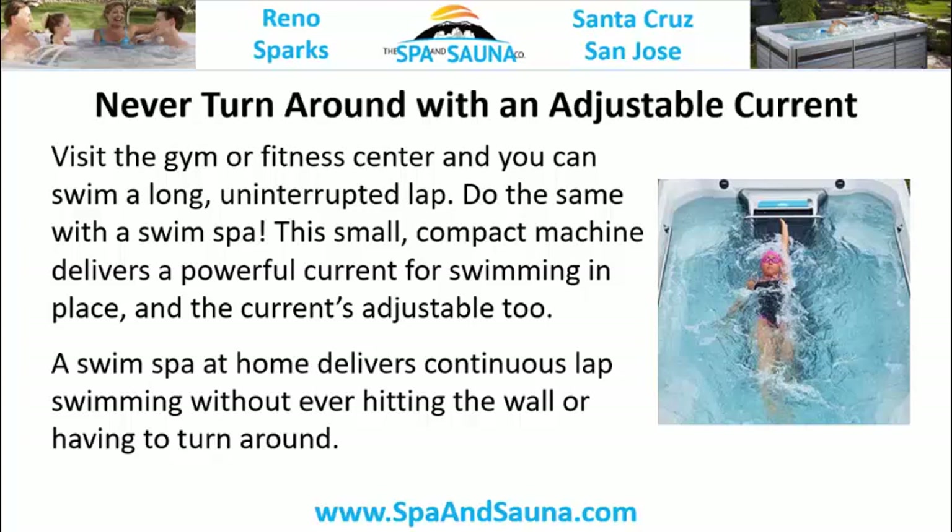Never turn around with an adjustable current. Visit the gym or fitness center and you can swim a long, uninterrupted lap — do the same with the swim spa. This small, compact machine delivers a powerful current for swimming in place, and the current is adjustable.